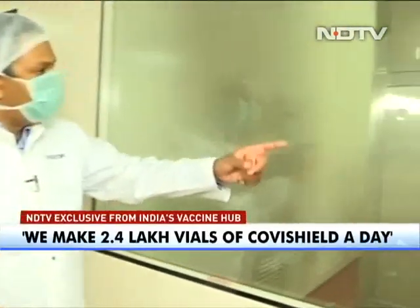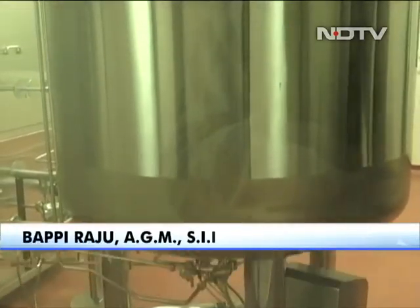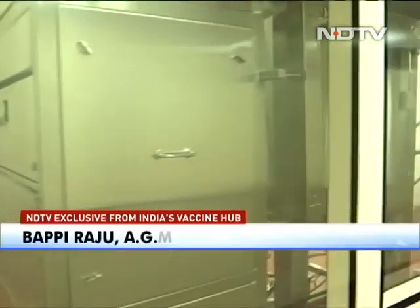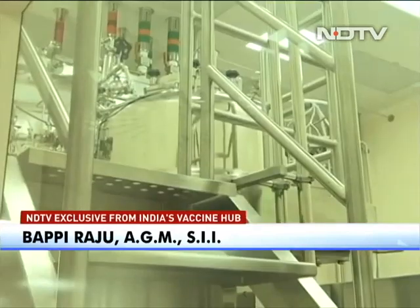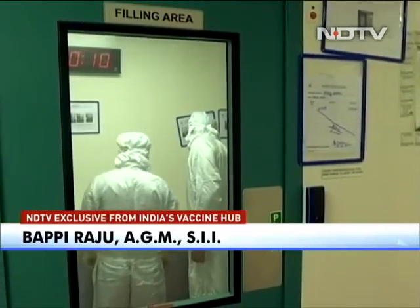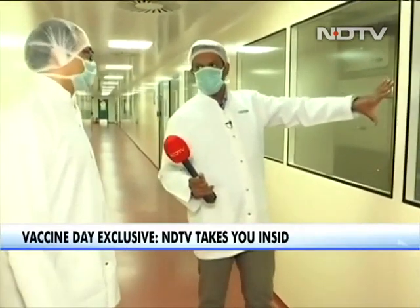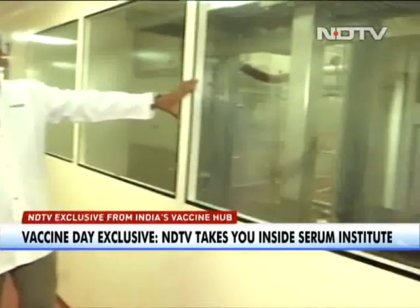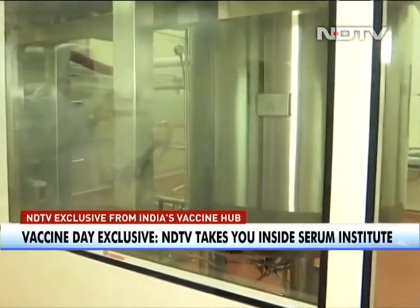This huge tank over here is the formulation tank. In a sequential manner, formulation buffers will be added, and different in-process tests will be done, and then it will be ready for filling. This is the final stage before filling actually takes place. The concentrated, refined Covishield drug is held here, and from here it actually goes into the vials.